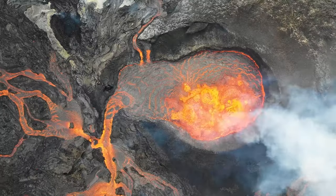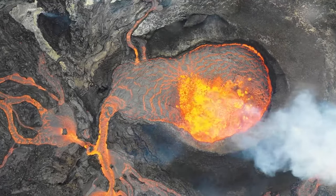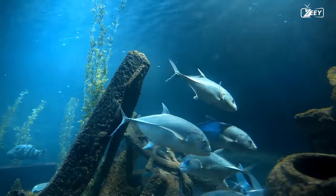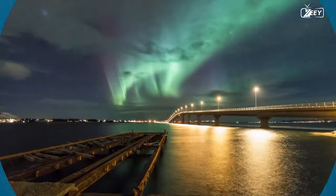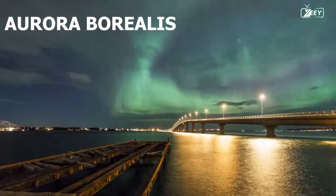The Earth is a dynamic planet and the geological marvels that it contains are a demonstration of both its strength and its beauty. Our globe is teeming with incredible geological wonders from towering mountains to deep sea caves that have mesmerized scientists and explorers for millennia. The entrancing northern lights, commonly referred to as the Aurora Borealis, serve as our introduction to our incredible journey.